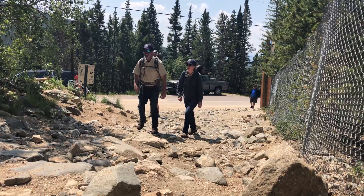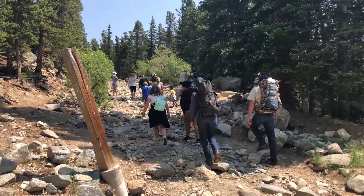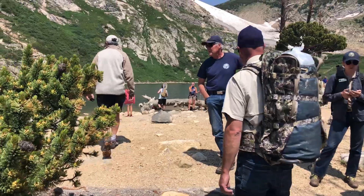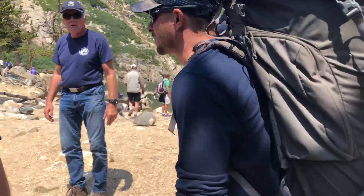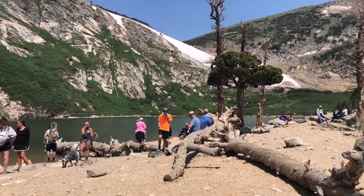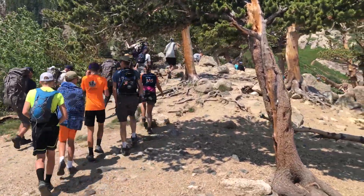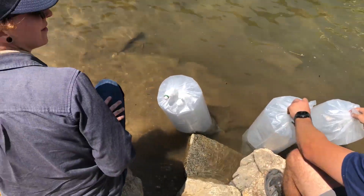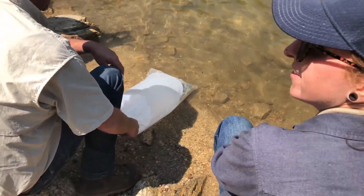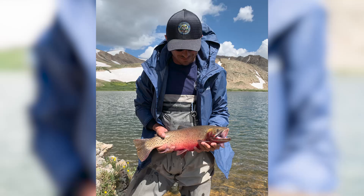With these high alpine lakes, we can't really do population estimates annually like we do in, say, the Denver metro area. What we do is come up to the alpine lakes not every year — maybe every four or five years — and I'll send my crew to sample with fishing poles. They'll catch fish, and basically we're just trying to see what kinds of fish we have in these lakes and the different size classes, which equates to different ages of fish.